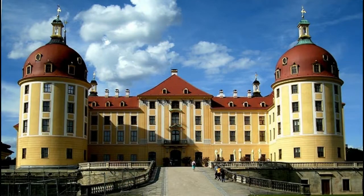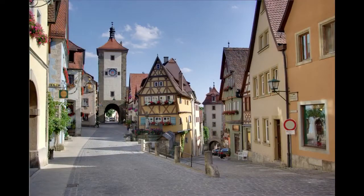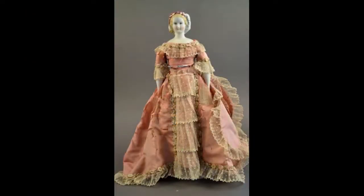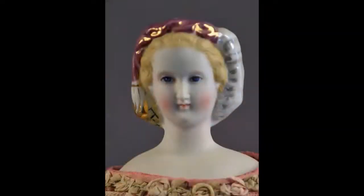Germany, the heart of Europe and the center of doll making in the 19th century. The auction includes many wonderful ladies, character children, and babies. We'll meet a few of them as we travel. A 13-inch parian with a molded snood and pink and white luster band.